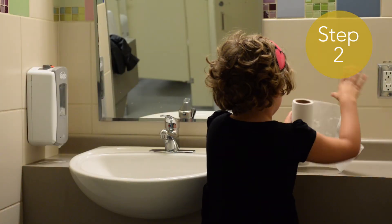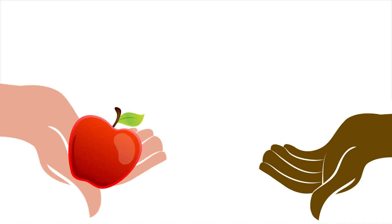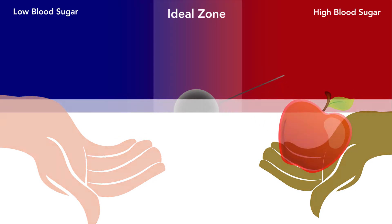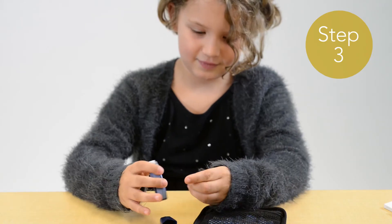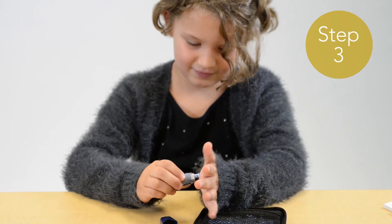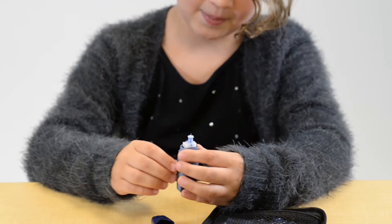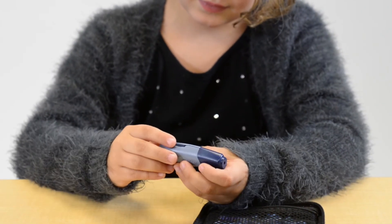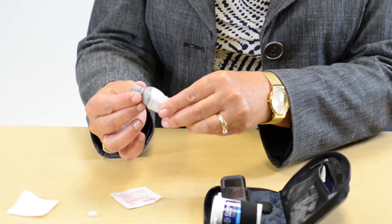Hand washing is very important as anything on the skin can affect the blood glucose reading. If a child has eaten an apple, the sugar from this apple will still remain on their finger and can be reflected in the glucose reading obtained. Step 3: Load a lancet into the lancet device. Twist off the top to remove the cap and expose the needle. Place the lid on the device and engage the device. The lancet device can be adjusted for needle depth. This should be preset by the parents.